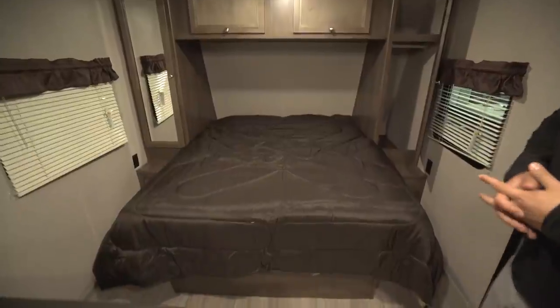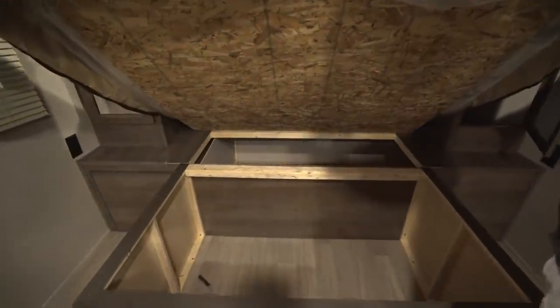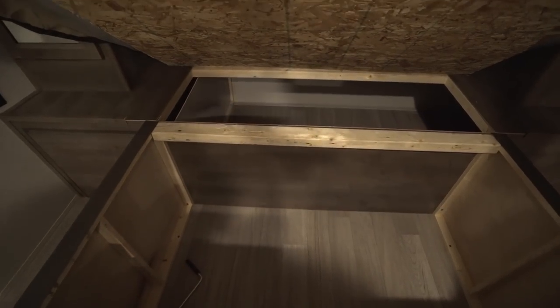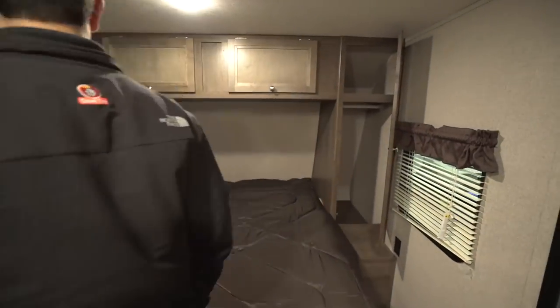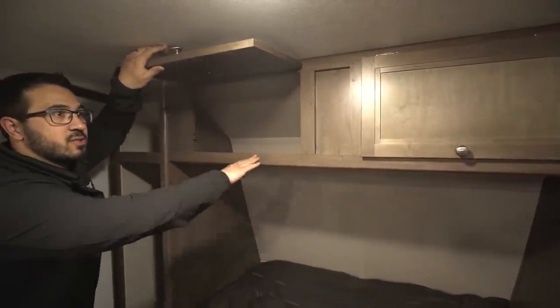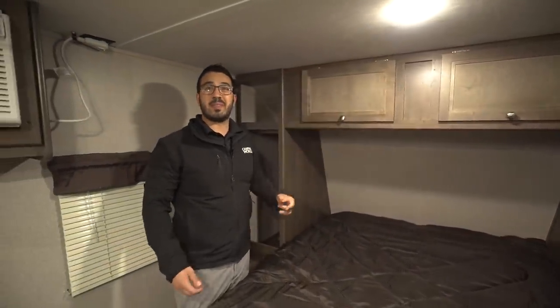Up front you have the queen bed in the center, which has storage underneath — you can see big access with a couple of large storage compartments. On both sides you have good additional storage as well. Both doors are mirrored; up top you have a shelf and then the hanging rod underneath. Up above the bed there's an enclosed compartment — most manufacturers in this floor plan just have a straight-across shelf, but I personally like having the enclosed compartment so you have a spot to store things like underwear or socks.